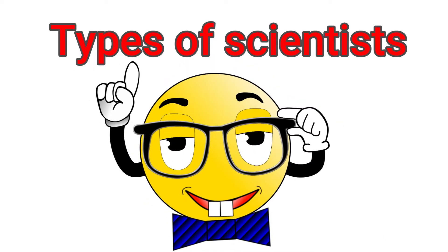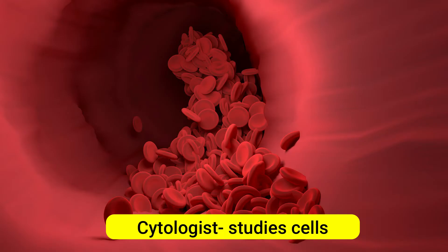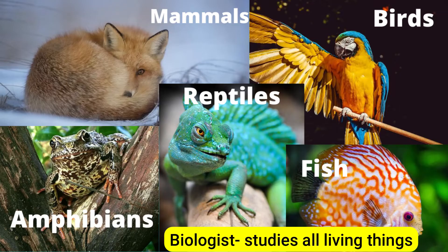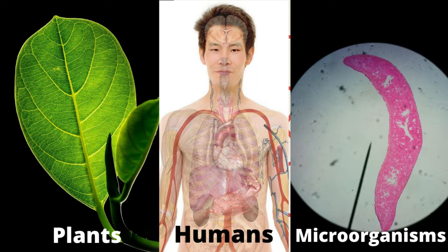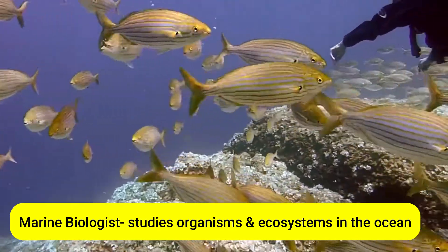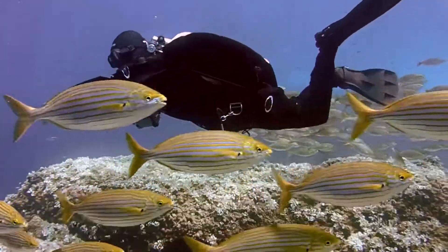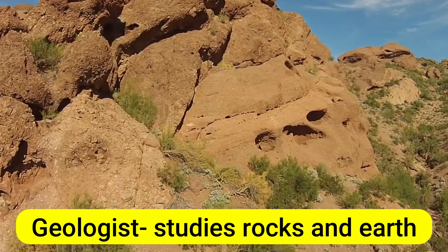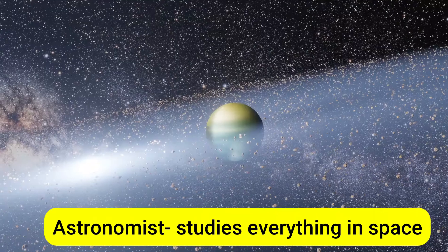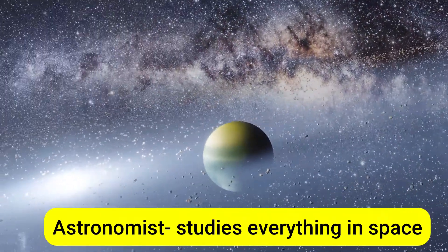Here is a look at just a few of the different types of scientists. A cytologist is a scientist who studies cells. A biologist is a scientist who studies living things. A botanist is someone who studies plants. A marine biologist is a scientist who studies organisms and ecosystems in the marine environment. A geologist studies the rocks and the earth. An astronomer studies everything in space, such as suns, moons, stars, and galaxies.